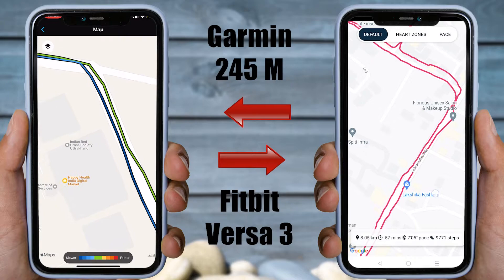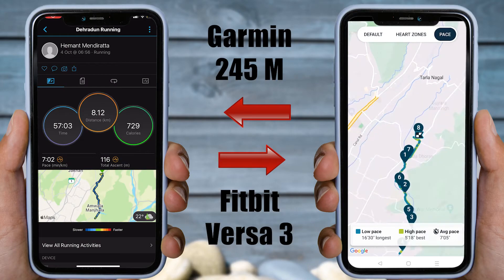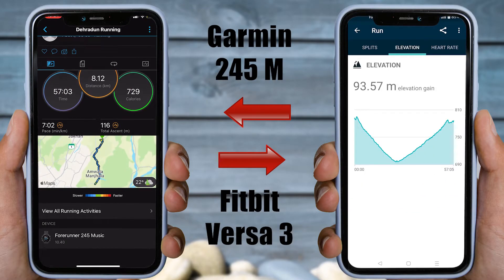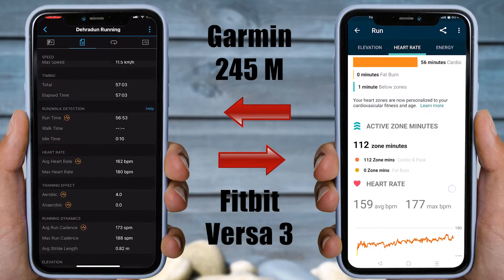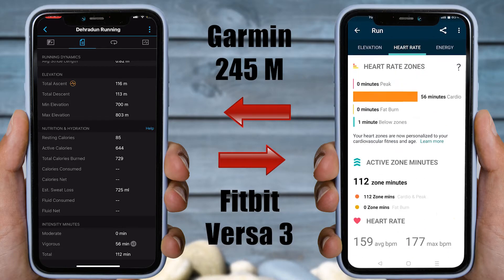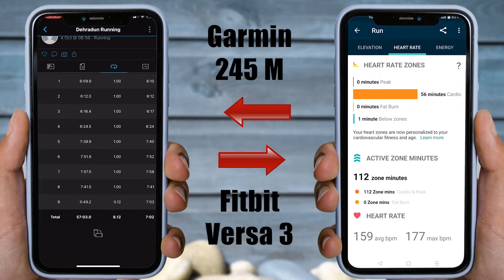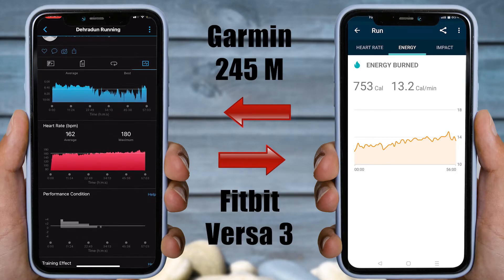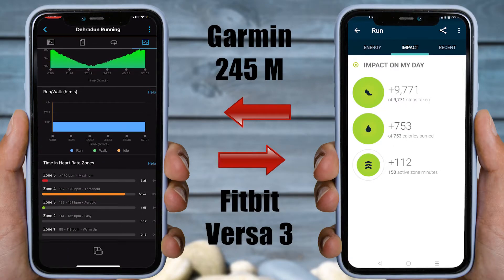Let's now compare the data tracked by both watches' respective companion apps. Fitbit only offers splits for laps, elevation, heart rate zones, and calories burned. Compared to that, the Garmin 245 Music can show various other data like average speed, max speed, pace, and aerobic and anaerobic effect of workouts. During my side-by-side comparison, I found that Fitbit's pace calculation was a little off towards the end, and there is no heart rate split for individual kilometers in the Fitbit app. So obviously Fitbit is no competition to Garmin when it comes to tracking your workout.